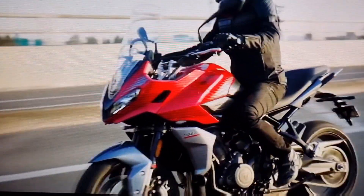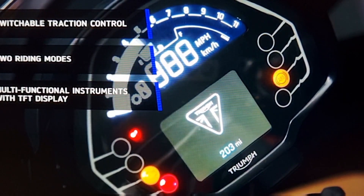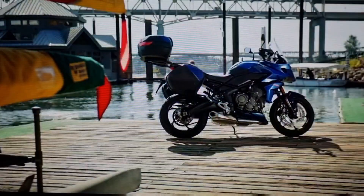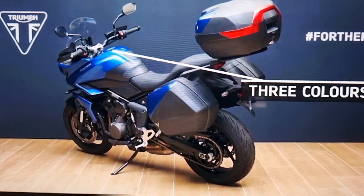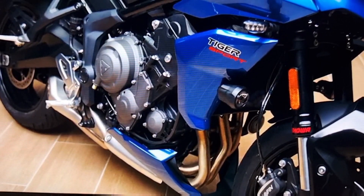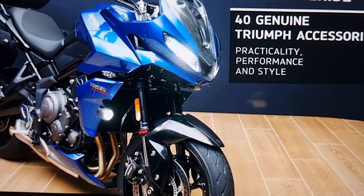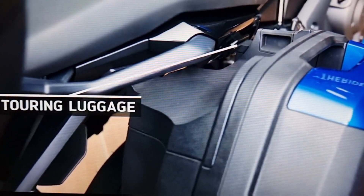There's a completely new dash setup with an LCD screen set above a small TFT insert. It also comes in three stunning new colors. The fit and finish just screams Triumph, and I think the bike looks great. Based on how successful the Trident was, I think the Tiger Sport will do really well.